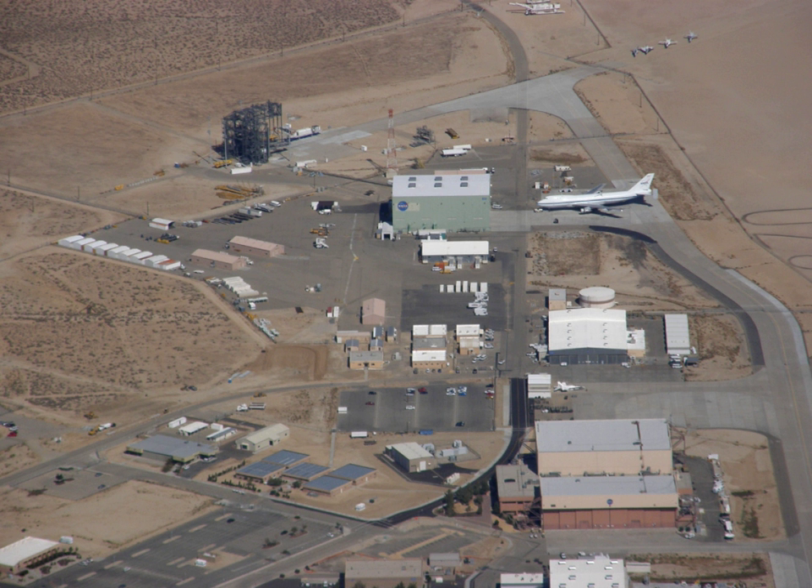AFRC was also the home of the Shuttle Carrier Aircraft, a modified Boeing 747 designed to carry a space shuttle orbiter back to Kennedy Space Center if one landed at Edwards. Until 2004, Armstrong Flight Research Center operated the oldest B-52 Stratofortress bomber, a B-52B model which had been converted to a drop-test aircraft dubbed Balls 8. It dropped a large number of supersonic test vehicles, ranging from the X-15 to its last research program, the hypersonic X-43A powered by a Pegasus rocket. The aircraft was retired and is currently on display near the north gate of Edwards.